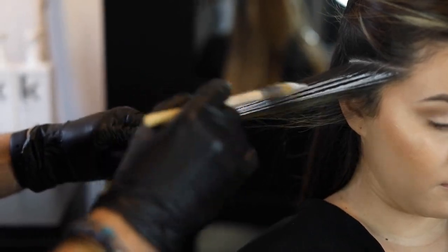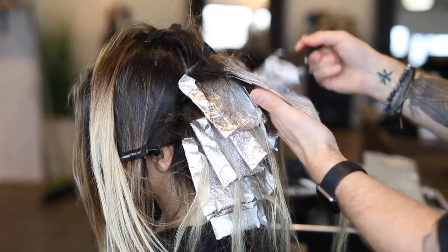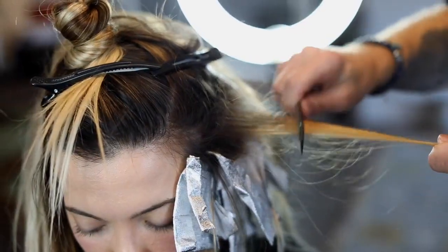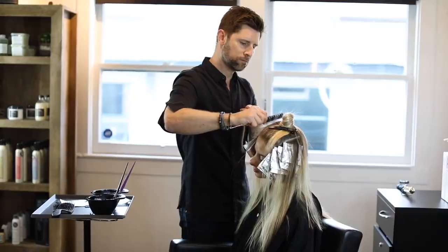With our no-secrets approach to learning, our how-to video tutorials carefully walk you through each step of our core learning system. Learn our methods for fast, effective balayage — real techniques you can use in the salon right away, guaranteed to make you more confident and get the dollars rolling in.